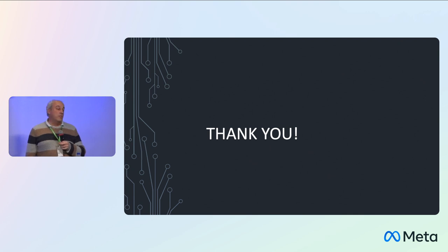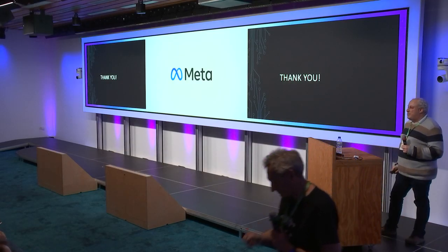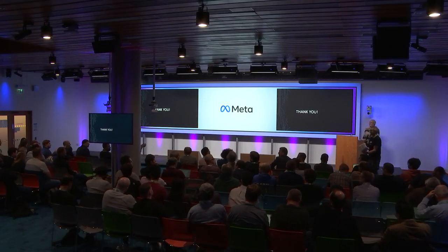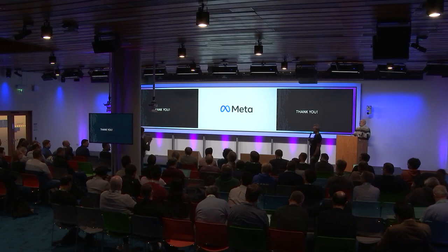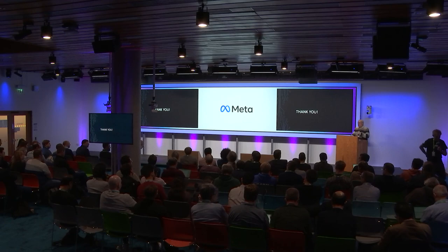So, I got through that in record time. Any questions? Question about the MTU problem: advertising a lowered MTU in RAs helps hosts not send too much. Did you see problems with internet servers — mostly TCP or QUIC traffic?